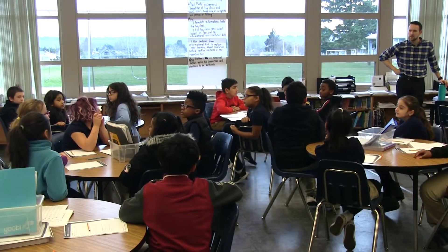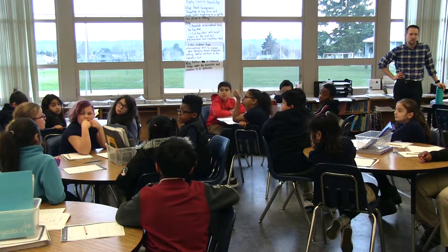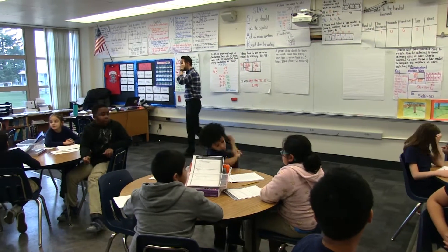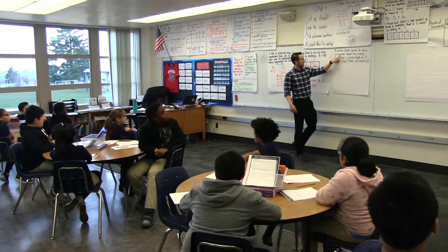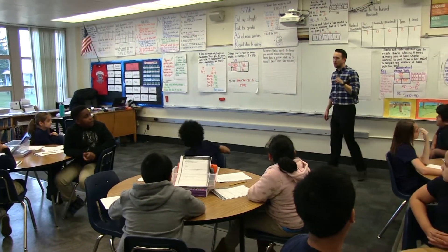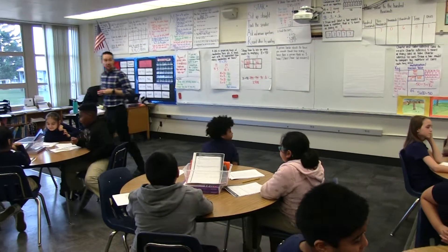What did Juan say? He said that you have to figure out how many minutes there are, and then you have to times it by 16 to get the total number. Okay, what do we think about that part? If I'm thinking about this problem, the first thing I have to figure out is how many times we're going to blink in one hour. How can we find out how many times we blink in one hour? Turn — you've got 45 seconds. Go.